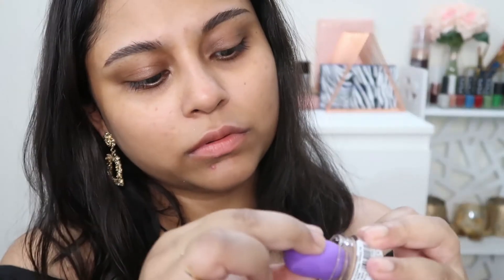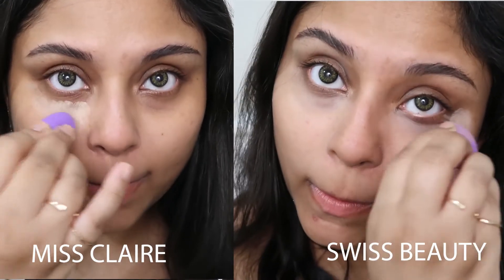Nowadays I apply concealer before foundation — it makes the base look more cohesive and well put together. I have two concealer options: the Misclare full coverage concealer in a tub for 275 rupees, and the Swiss Beauty concealer (price will flash on screen). Both aren't available in great shade ranges and are both lighter for my skin. I'll apply Misclare on my right eye and Swiss Beauty on my left to compare.